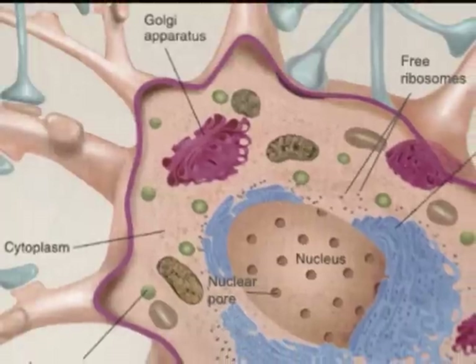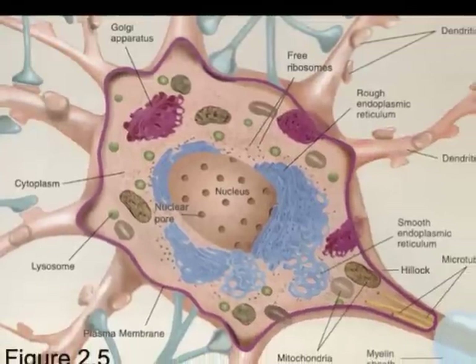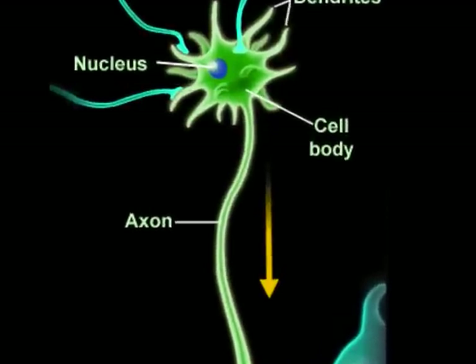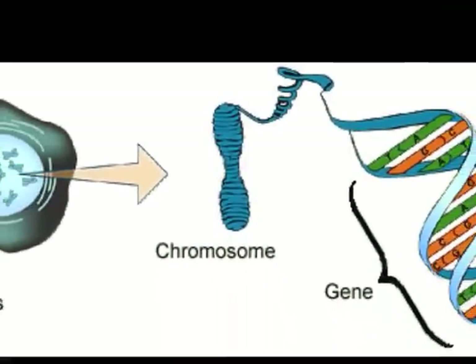A typical neuron has all the parts and organelles that any cell in the human body would have to function, except there are several specialized structures that set them apart. The main portion of the neuron is called the soma, or cell body. It contains the nucleus, which in turn contains DNA in the form of chromosomes.